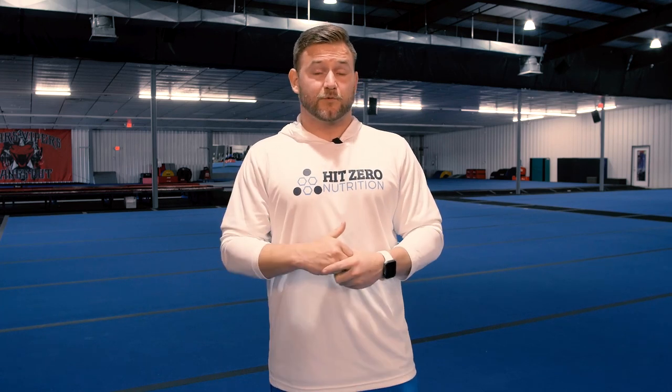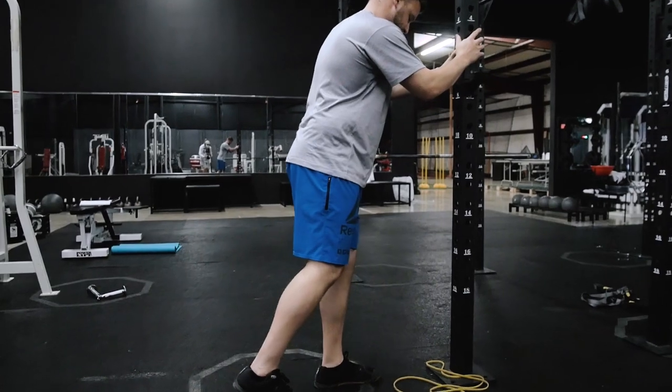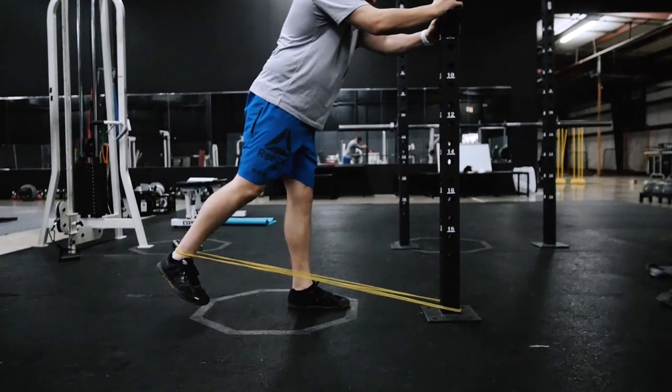The first exercise is a standing hip extension. All you do is stand, brace your core to take the lower back out of it, and focus on the hip. From here, simply drive the foot behind you. When that becomes easy, add resistance — a light band can help add resistance to this movement and strengthen the glute.